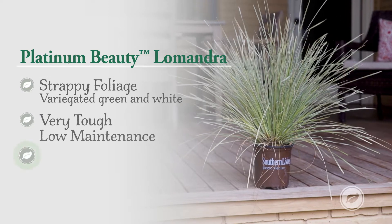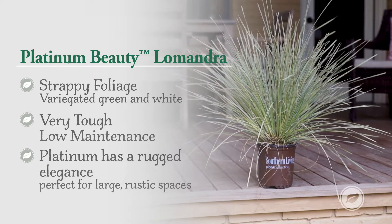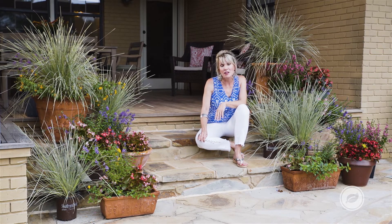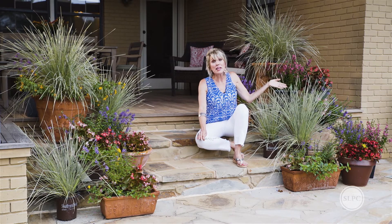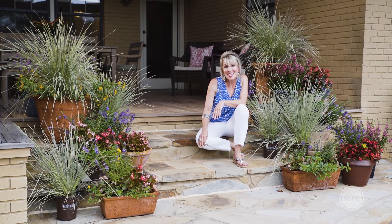She won't have to water it very often. It can handle any kind of kid activity in the pool. She won't have to deadhead it. It really is going to look amazing all summer long. So if you want something that is really dramatic and statement making, then you might want to try Platinum Beauty La Mondra from the Southern Living Plant Collection.